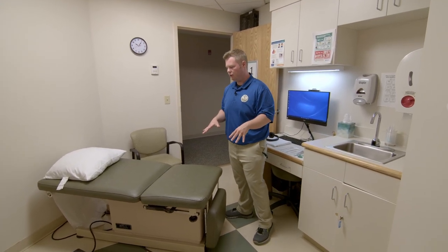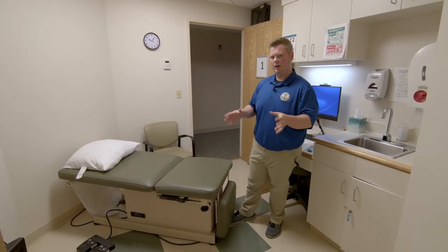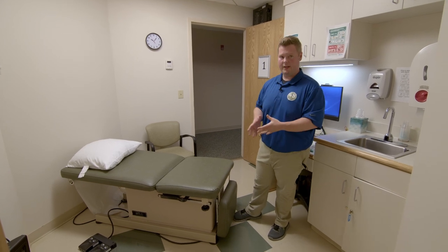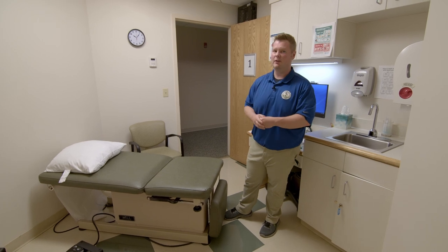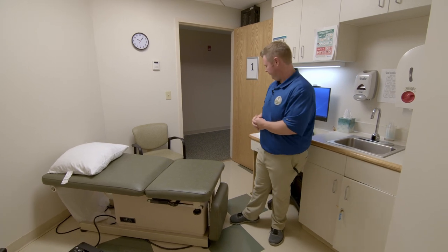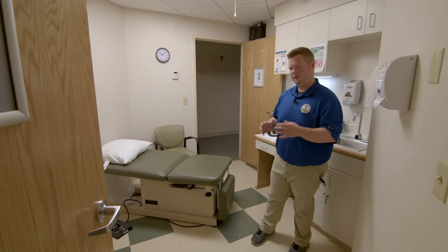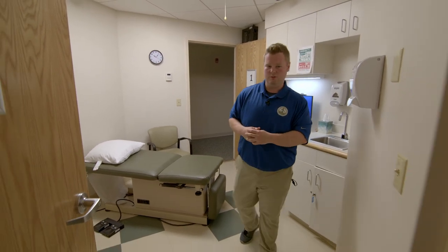These exam rooms are also used for our second years. Our second years have a student-run osteopathic clinic every winter — for about 10 weeks, students actually get to see real patients who are community members recommended by their physician to come here and receive treatment from our students. Typically these encounters happen a lot during a student's first year, and then in the second year students have a lot more encounters with the robotic simulators, which is where we'll head to now.